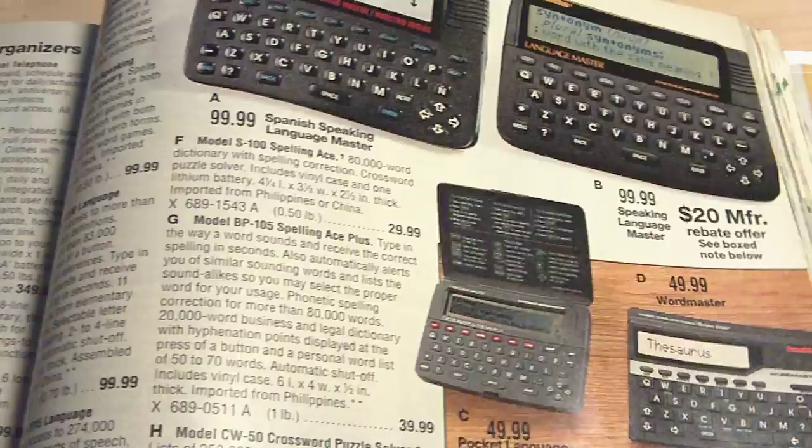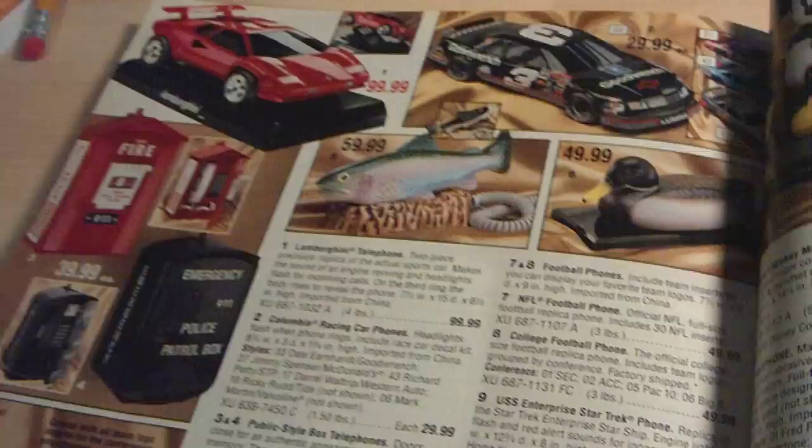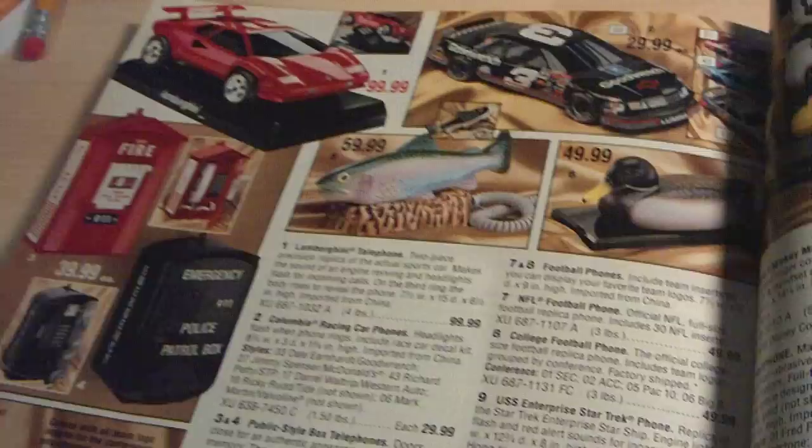And translators, electronic dictionaries, old-school analog cordless phones. That's basically it for the electronics section of this 1994 JCPenney Christmas catalog.